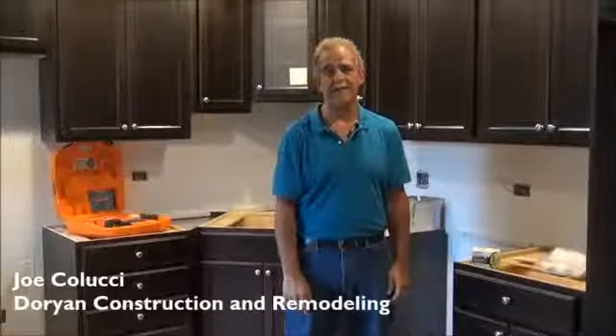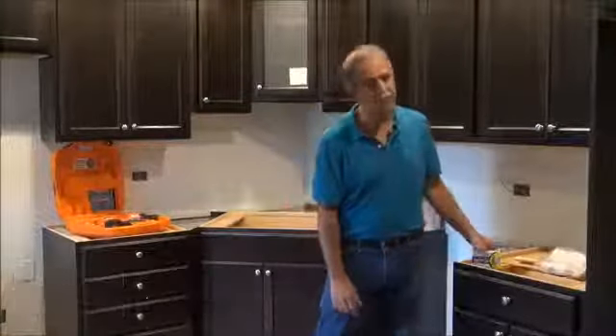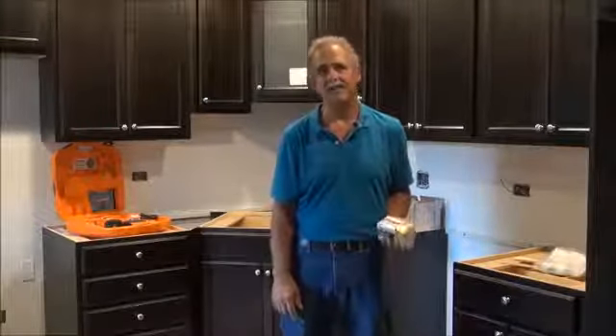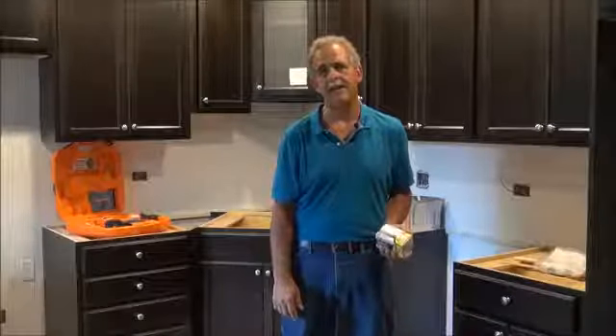Hi, I'm Joe Colucci and I'm a professional remodeler. Using these trim fuel nail packs helps me spend less time and less money per job because they are just the right size for most of my remodeling jobs.